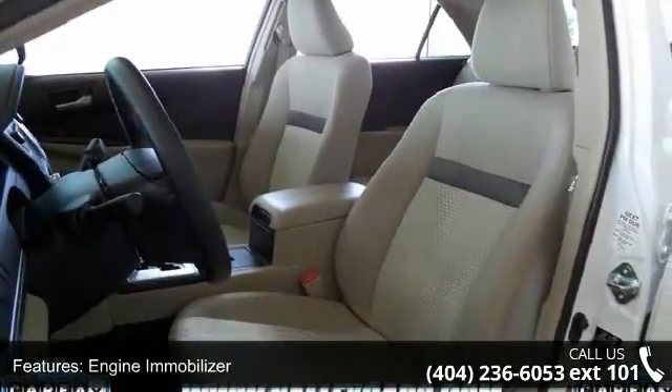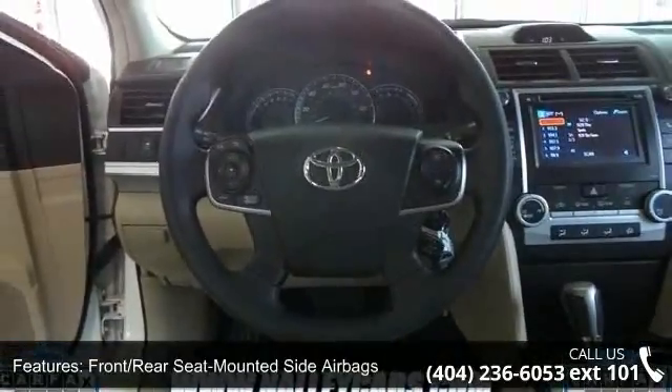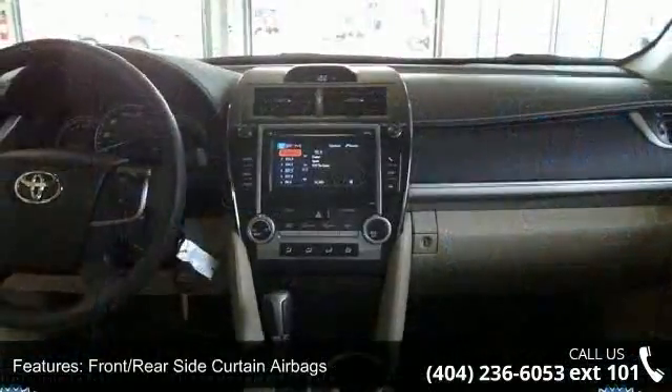Six-speaker audio system and engine immobilizer. Low mileage is an important factor in your purchase and this vehicle delivers a low odometer reading.